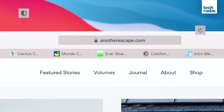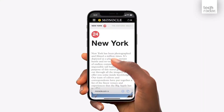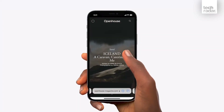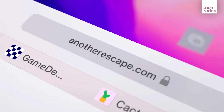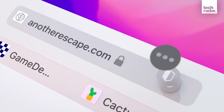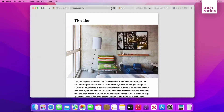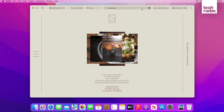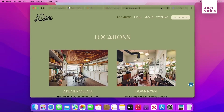Safari gets a big redesign in iOS 15 this year, with the address bar now at the bottom, making it even easier to reach with your thumb. You can also use gestures with your thumb to swipe between different tabs and windows. This also extends to macOS Monterey and iPadOS 15, with a big redesign for the tabs in the address bar, freeing up even more space to view web pages. And there's also a new welcome screen, so if you want your own picture displayed when you launch Safari, now you can.